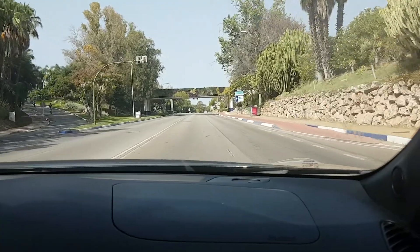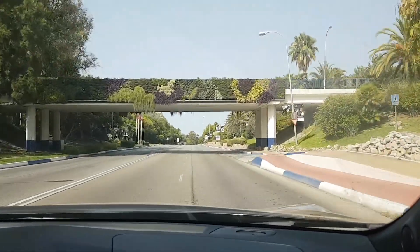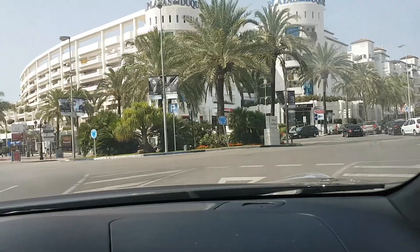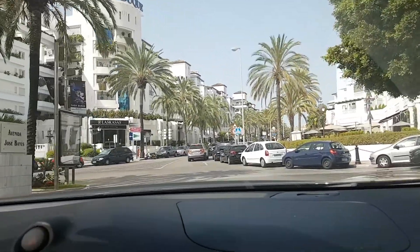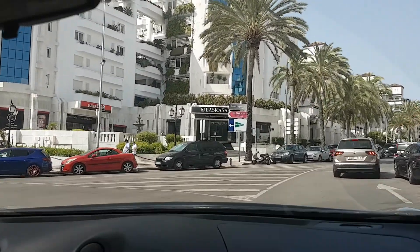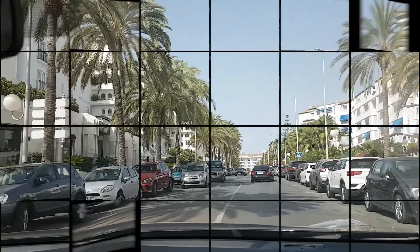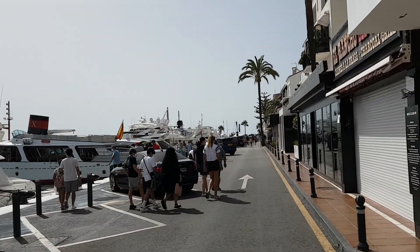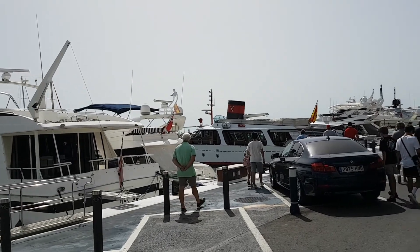Back on the road again now. We should be there in about five minutes. The cars are up there parked all the way along on the jetty, so we've got to walk up past all the boats to get there.